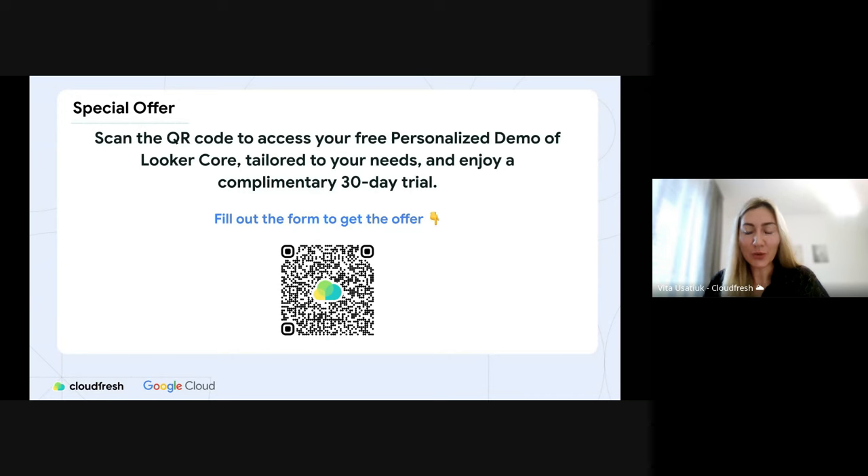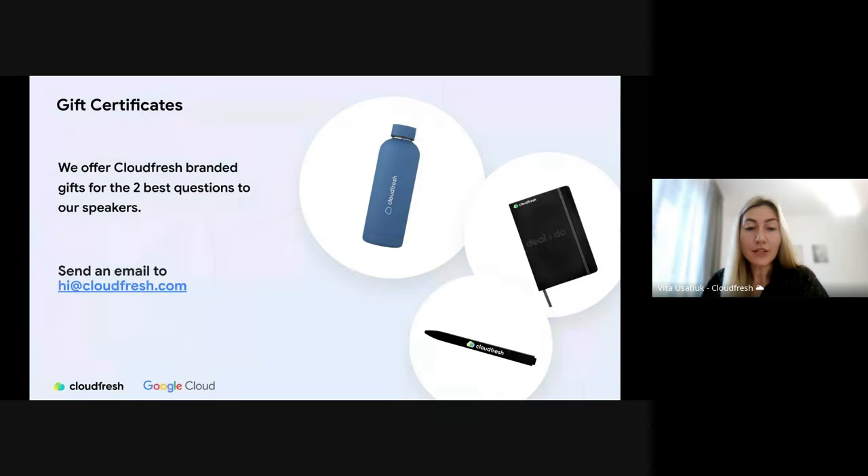Today we have a special offer for you — a free personalized demo of Looker Core tailored to your needs from our tech experts. You are welcome to scan the QR code, fill out the quick form, and claim your offer. Also, at the end of the webinar we will have a Q&A session — please put all your questions in the chat. The people who ask the two best questions, chosen by our speakers, will receive gifts.